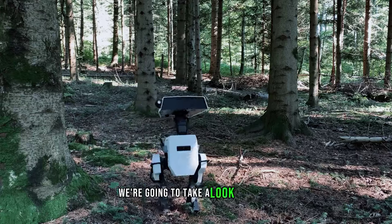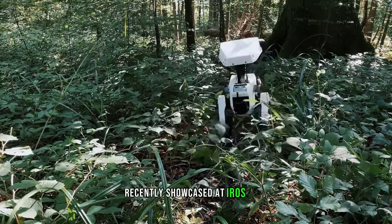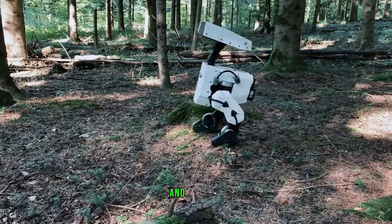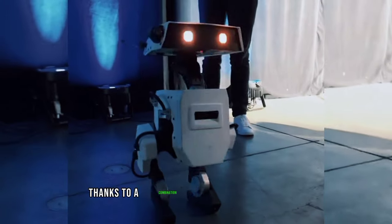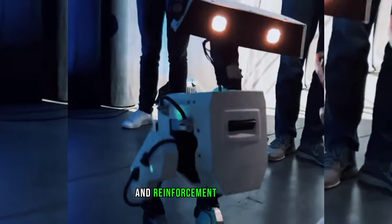In today's video, we're going to take a look at a cute bipedal robot that Disney Research recently showcased at IROS 2023, the International Conference on Intelligent Robots and Systems. This robot is not only adorable, but also very expressive and emotive, thanks to a combination of procedural animation, modular hardware, and reinforcement learning.